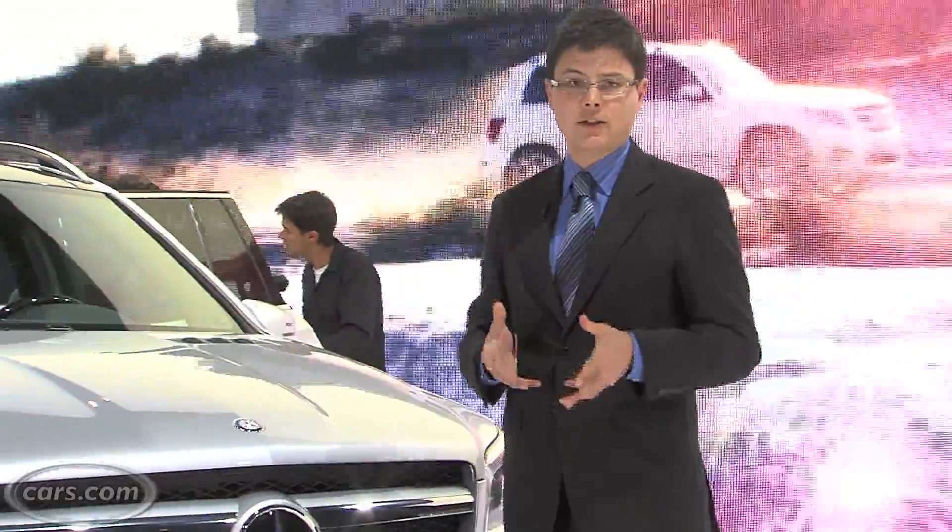The outgoing GL class had a diesel V6 with highway gas mileage in the low 20s, and V8 engines with mileage in the teens. The new GL has a re-engineered diesel V6, and their turbocharged engines should help it get about 19 percent better gas mileage across the board, Mercedes says. We'll have to wait until closer to the on-sale date this September to see what the final EPA figures are.